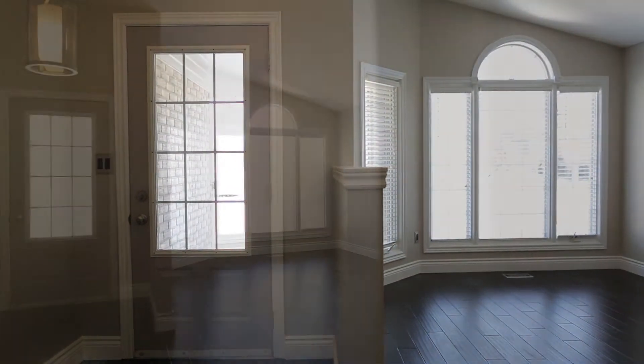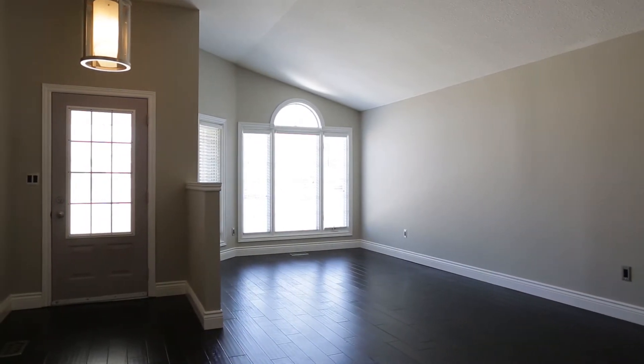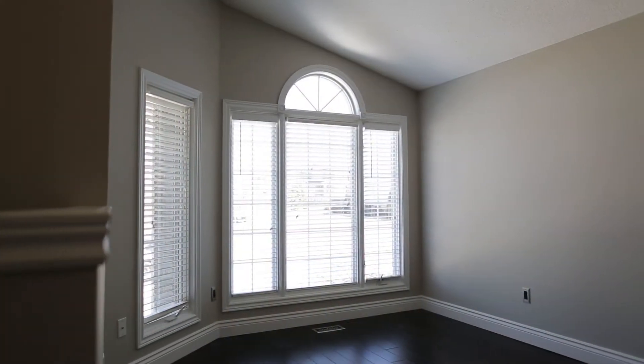The front entrance is spacious with mocha-toned engineered hardwood flooring that flows throughout the main floor living space. The cathedral ceilings open up the space, making it warm and inviting.